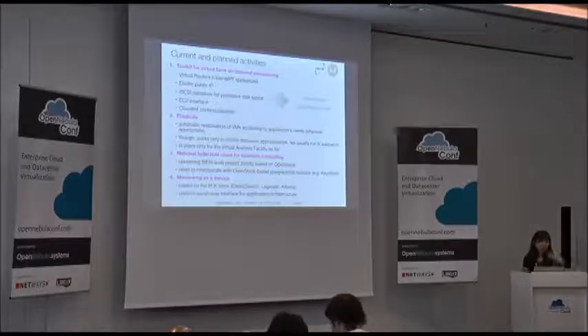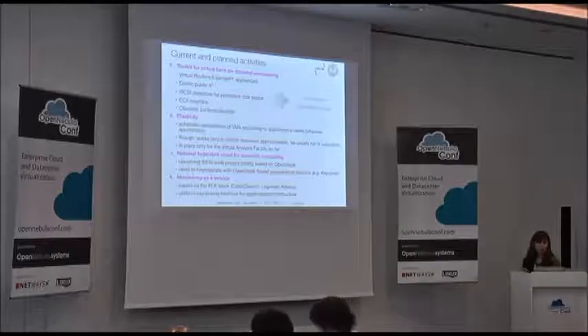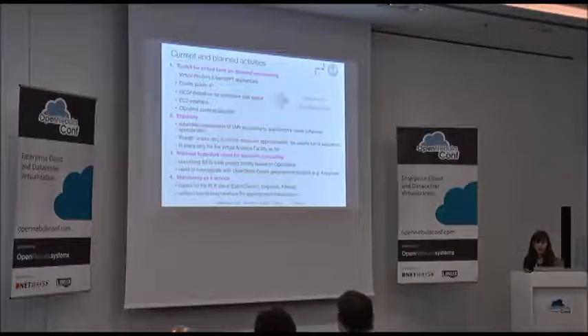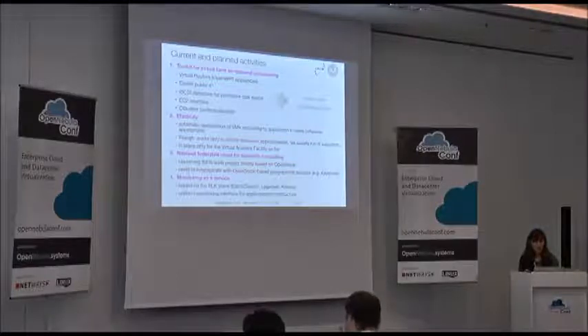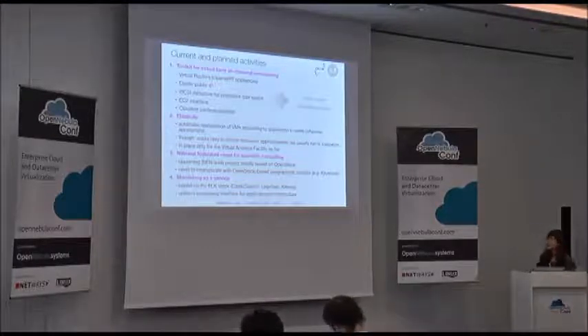For the future, there is a project to build an INFN Italian-wide cloud. Most other INFN units in Italy are based on OpenStack, but we want to maintain biodiversity by keeping OpenNebula because it suits our needs and we don't need to get more complicated than that. Of course, we need to be able to interoperate with OpenStack, especially for services like Keystone. There is some work to be done in this respect.